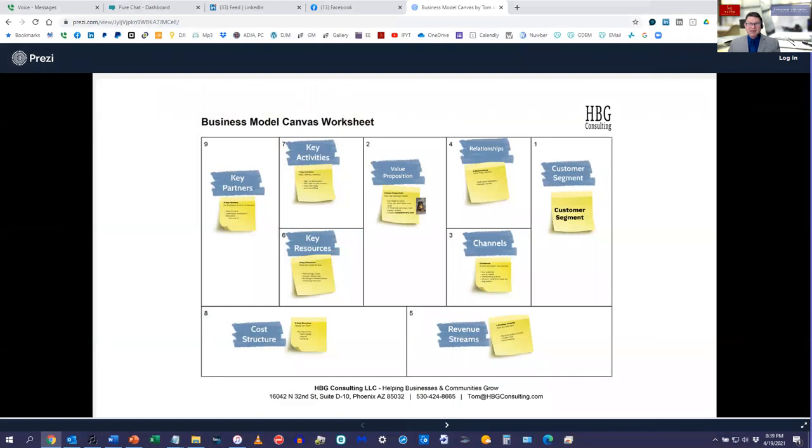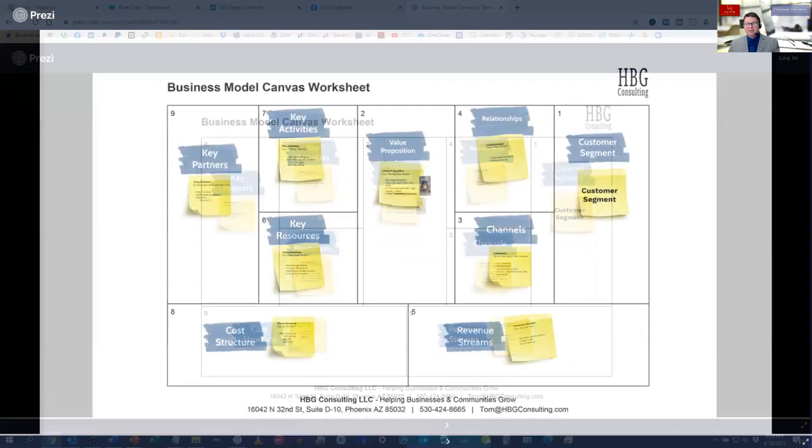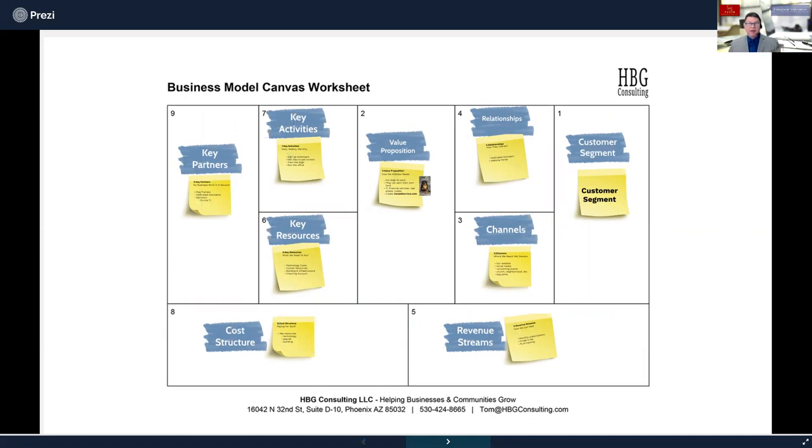If you're using Prezi, once again the same idea — you want to hide all of that information. Simply press F11 and all that stuff goes away. But again, depending on the size of the screen they're looking at, this is way too much information for them to see if you're in a hybrid situation.